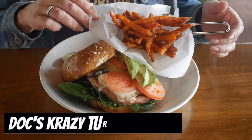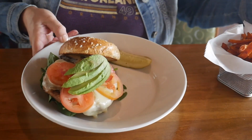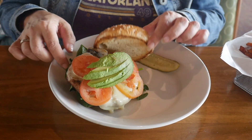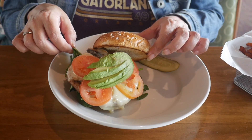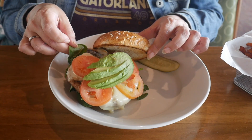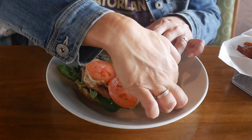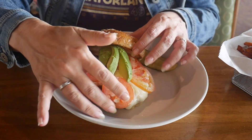I ordered Doc's Crazy Turkey Burger — that's 'crazy' with a K. I don't understand the name but I'm about ready to find out. This sandwich is loaded. Moving the fries aside to get a better look: it has fresh avocado, tomatoes, Swiss, mushrooms, a turkey patty, and it looks like spinach. Plus I know there's a pesto mayo on here.